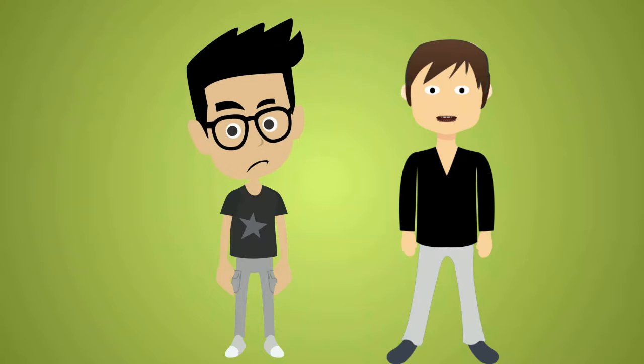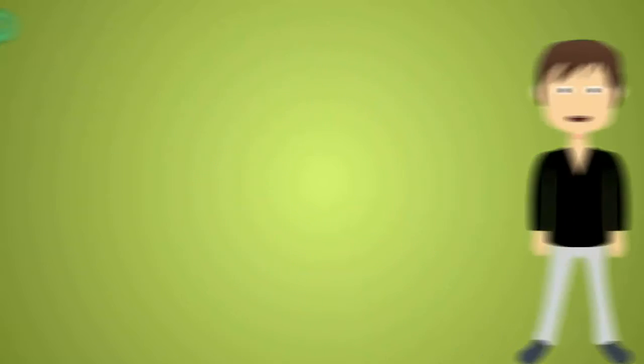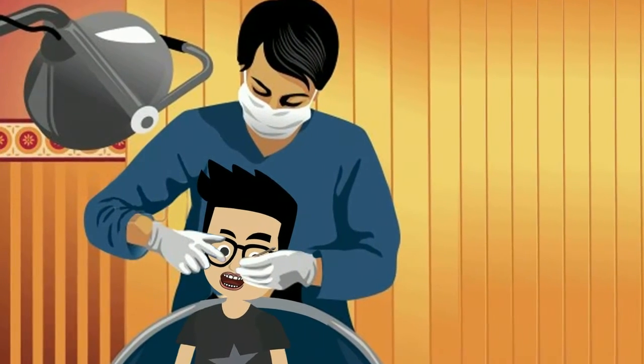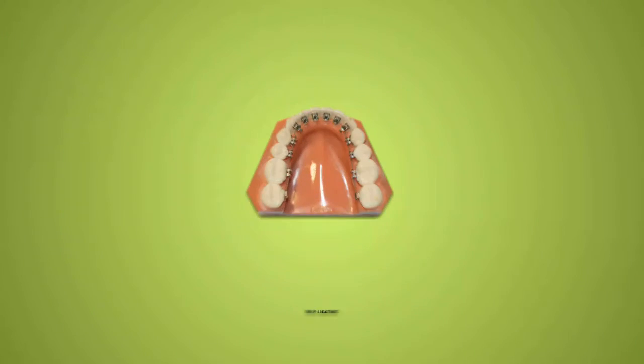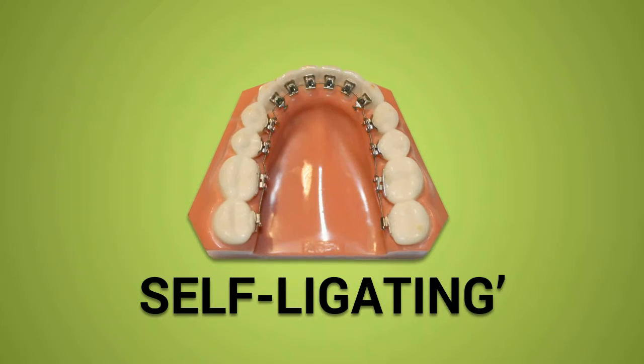Someone standing right in front of you would have no idea you even have braces. Unlike other types of braces, however, lingual braces are placed in your mouth all at once using prefabricated trays. As a result, many lingual braces are self-ligating, which eases in their placement.